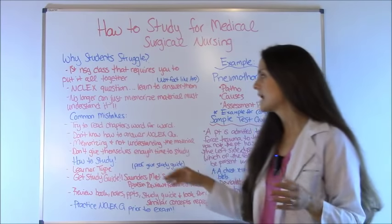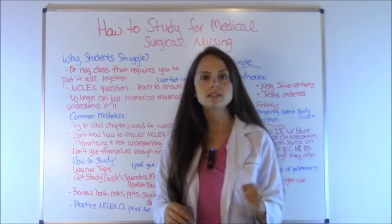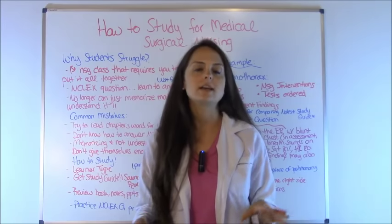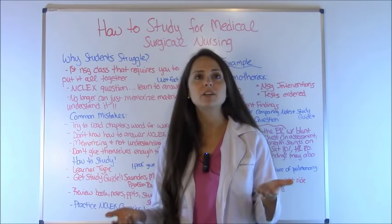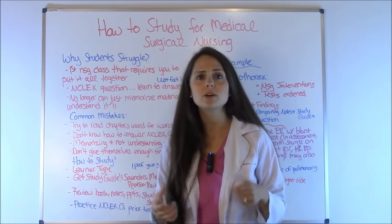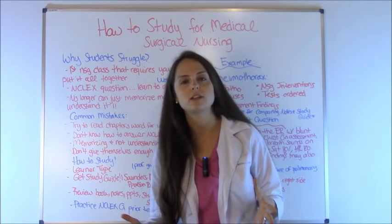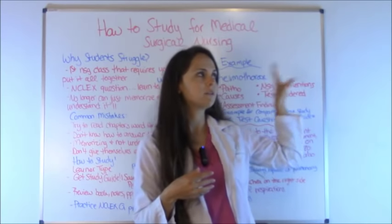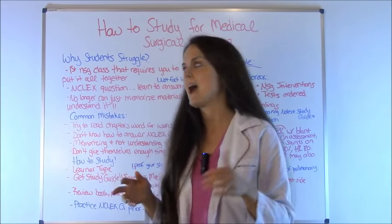Common mistakes — let me go in depth with this. First, some students try to read every chapter word by word, which is not a good idea because it wastes a lot of time. Your brain gets fried because medical surgical books are thousands of pages and chapters can be hundreds of pages. So instead of reading word by word, develop a great strategy — I want to give you things to pick out on certain topics and apply that.